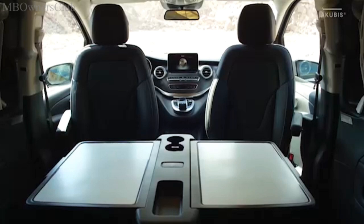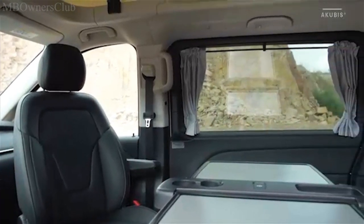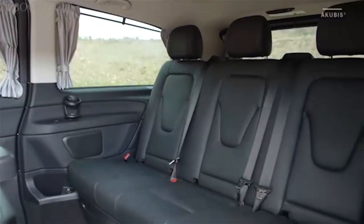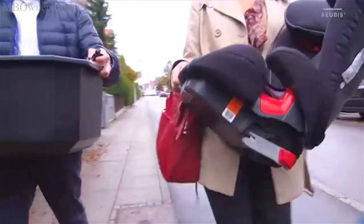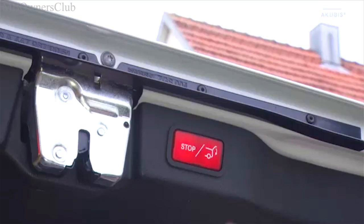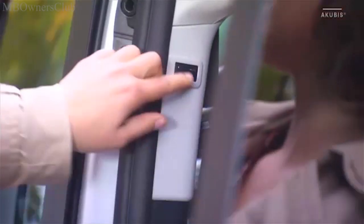At the retractable table, all passengers find room at the end of the day. The Horizon proves its practicality in everyday life — for example, with an electric tailgate, two electric sliding doors, and a separately opening rear window.